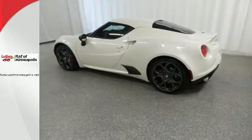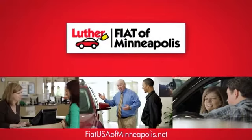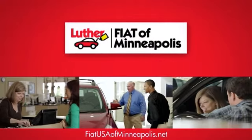Come by for a test drive today. Buy with confidence at Luther Alfa Romeo and Fiat of Minneapolis.